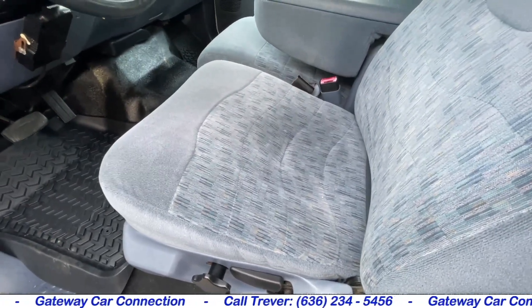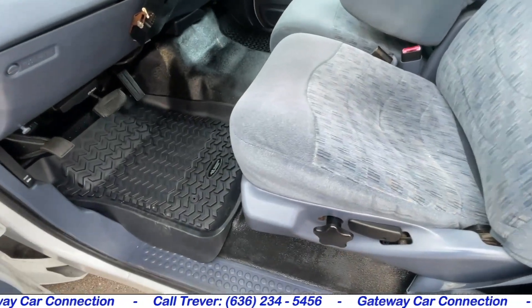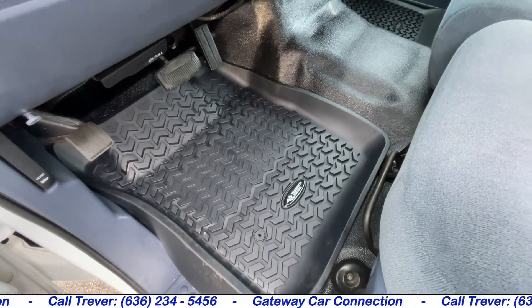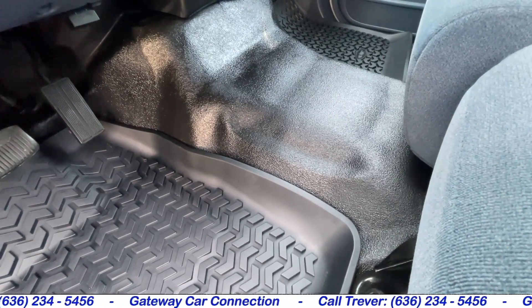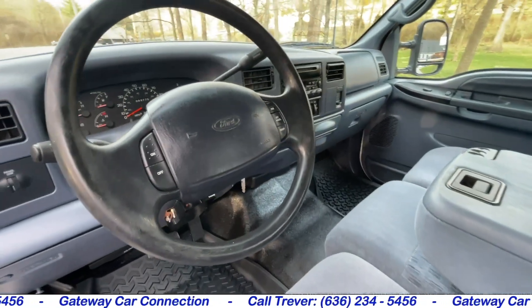The seat is not worn down. The foam is still good. You can tell this seat has not been slid in and out of a lot. It has the American-made floor mats that stay put — very easy to keep clean, you can just throw the dirt right out. This truck has one of my personal favorites, the rubber vinyl floor mat. It's very easy to keep clean and you never have to worry about stains.